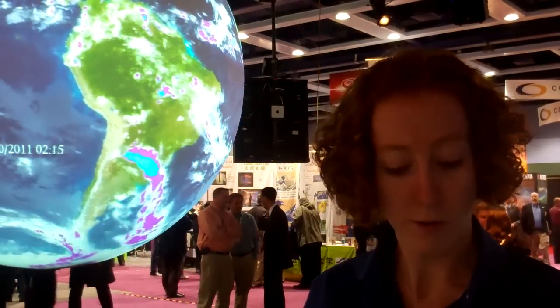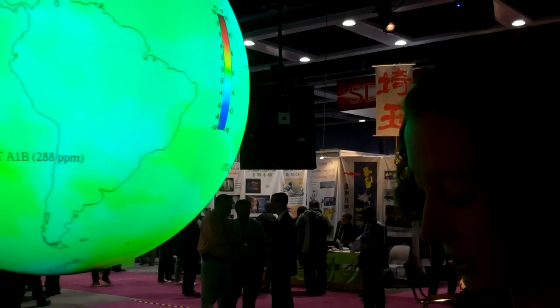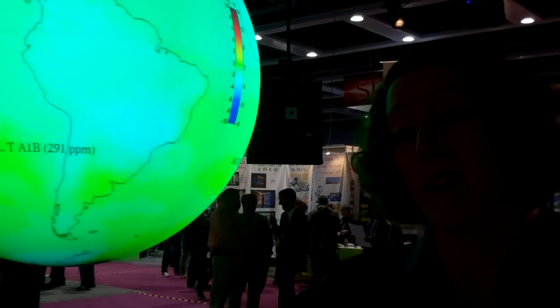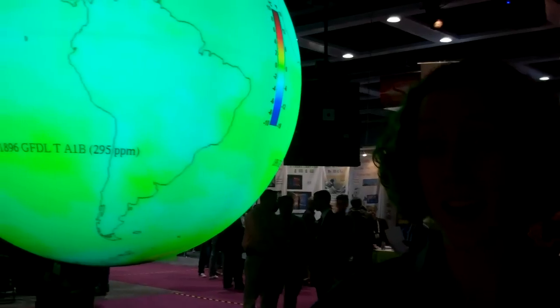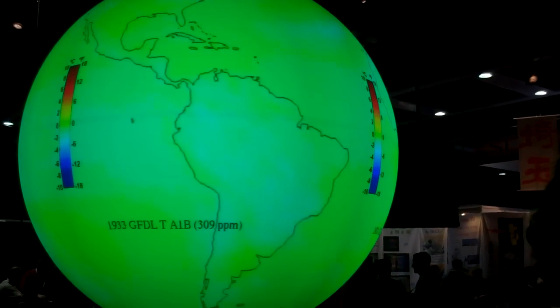One of the reasons we're here at Supercomputing is that we rely heavily on our supercomputers for atmospheric modeling and climate modeling. Here's an example of a climate model — it starts in 1870 and runs through 2100 to show us how we think climate is likely to change through time based on rising carbon dioxide.